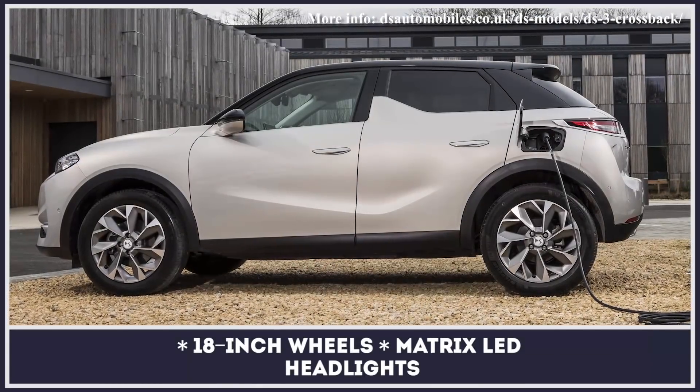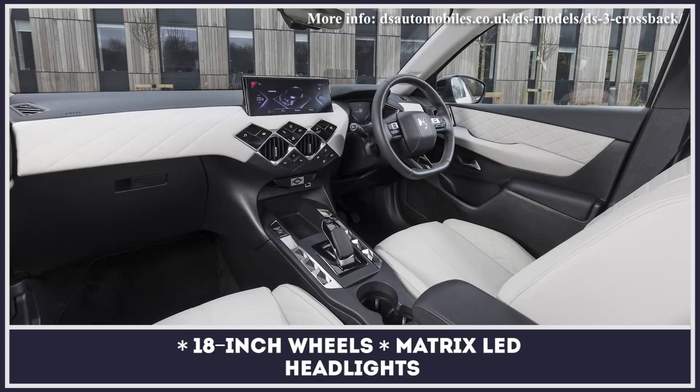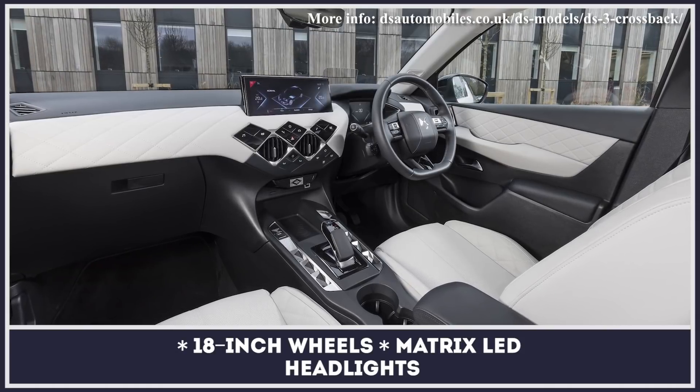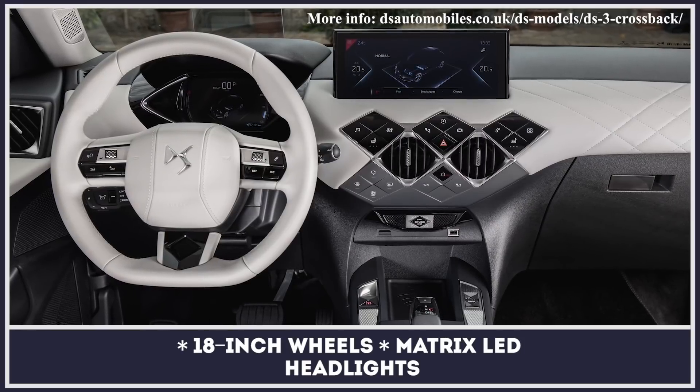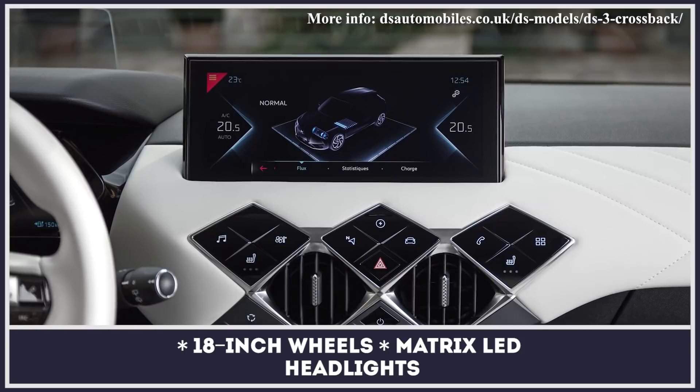Since DS is a luxury brand, the crossover cabin is upholstered in the finest Napa or Alcantara leather, combined with high quality finishes, a head-up display, a premium electric sound system, and the latest driver assist technology.